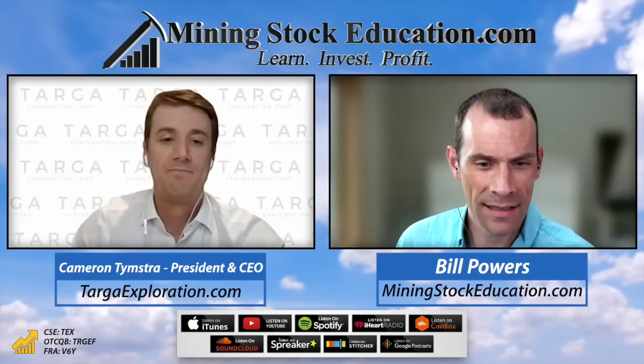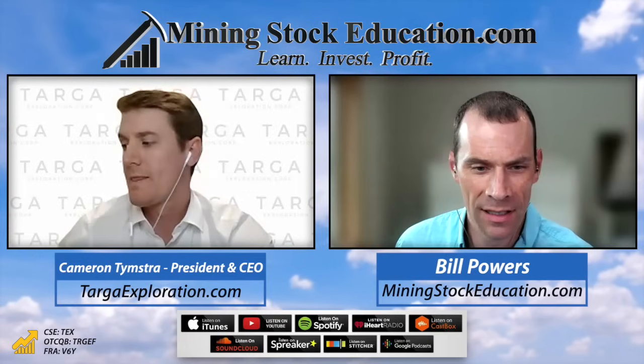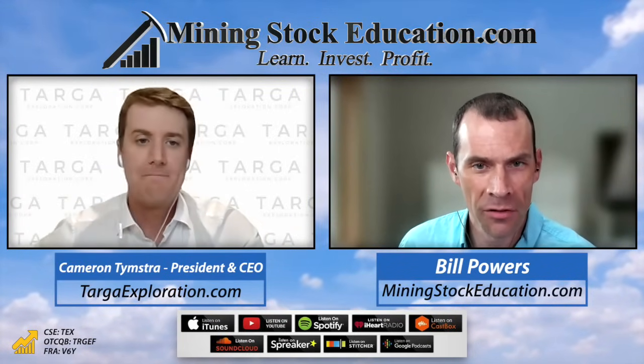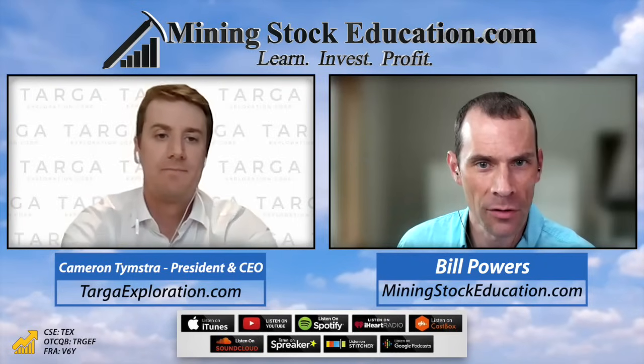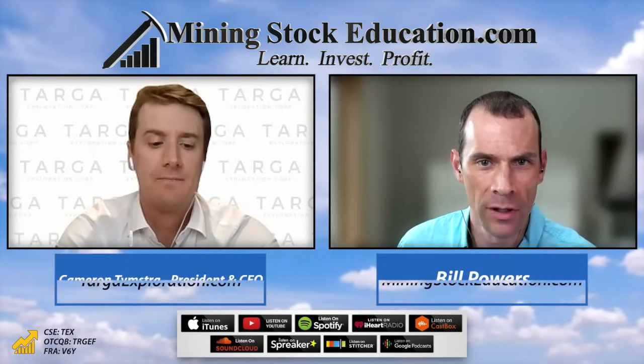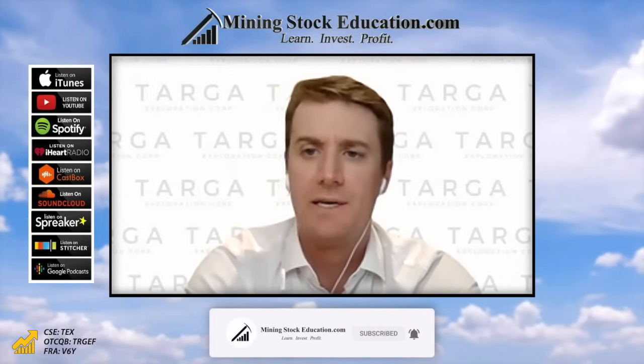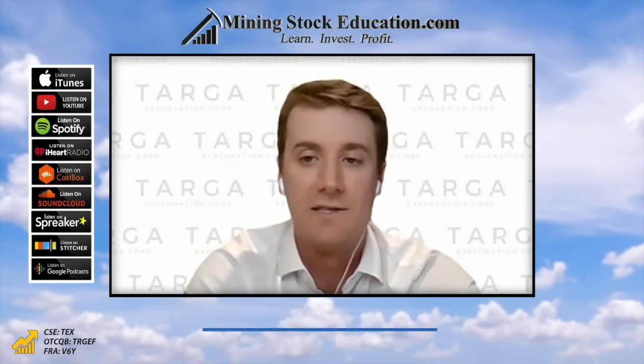Looking at financials as of June 30th, total assets were almost $2.5 million Canadian and working capital was $1.25 million. We're funded for the field program — the September program budget is around $350,000 to $400,000 and we are fully funded for that. But for any big drill program next year, we will need to get recapitalized.